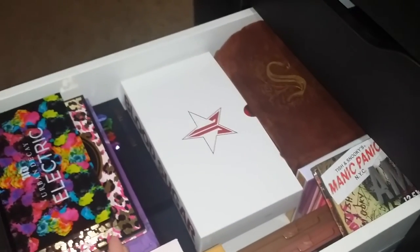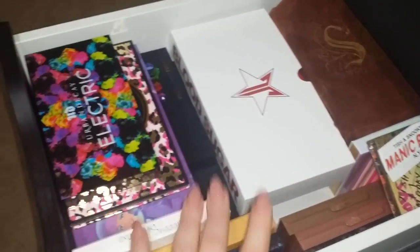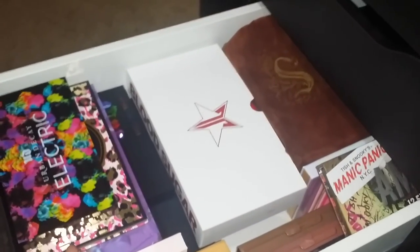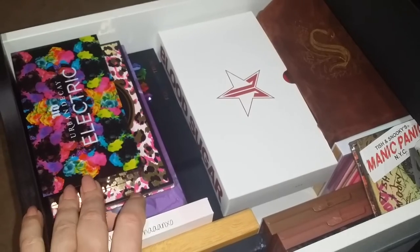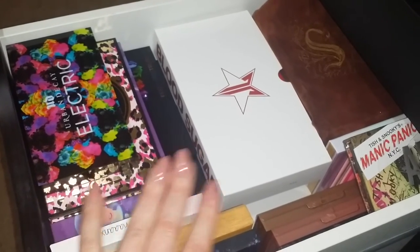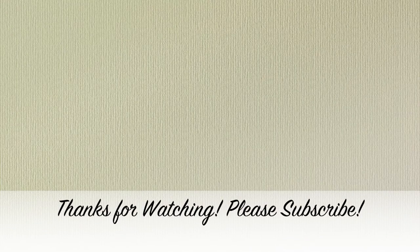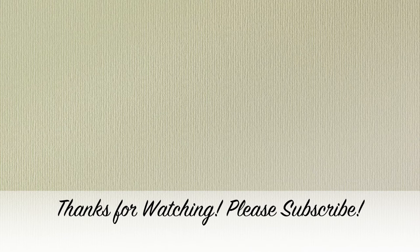I hope you guys enjoyed seeing this little sneak peek — this is my favorite drawer. If you have any requests for future videos, or if you'd like to see any of these palettes swatched or reviewed, please let me know. I'll talk to you guys on Monday — bye!